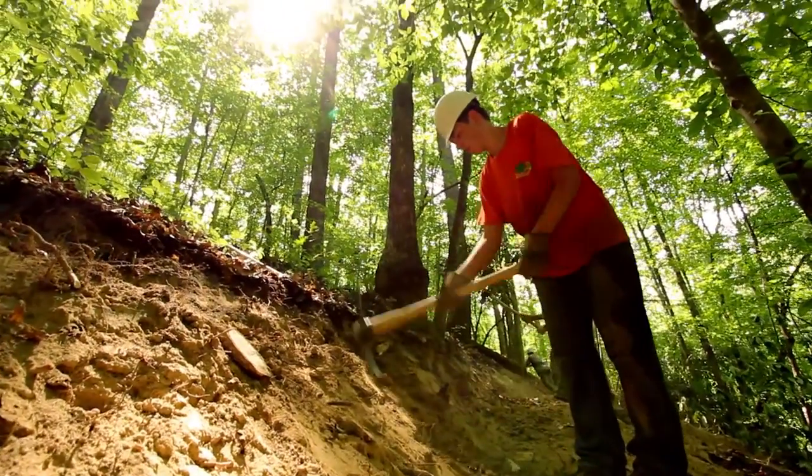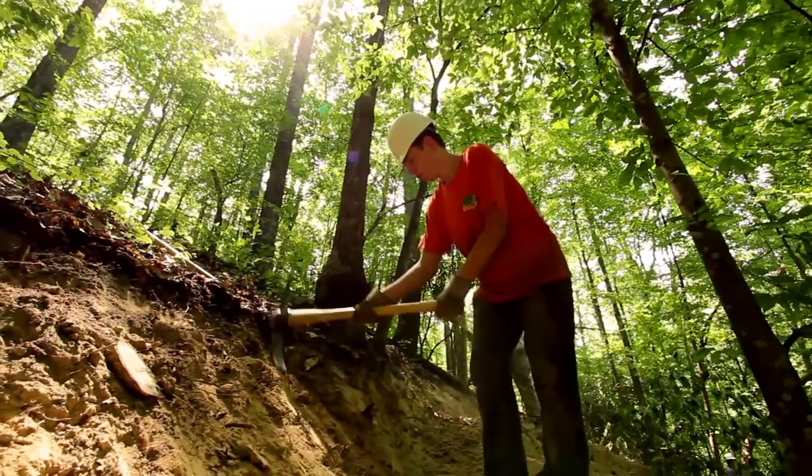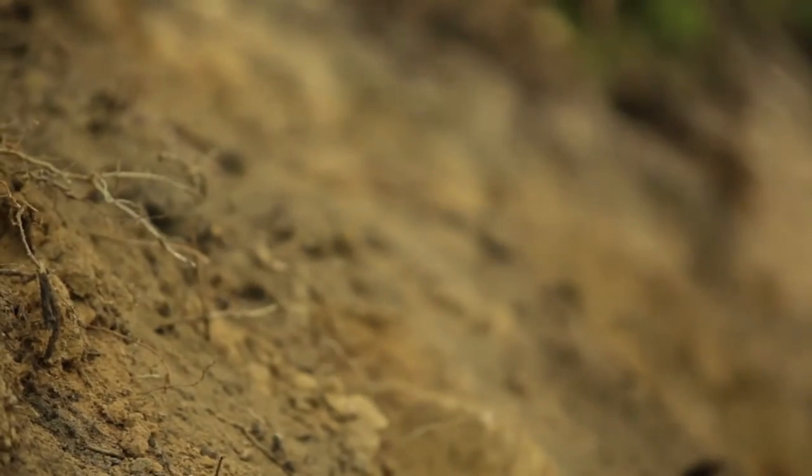We're building a rock retaining wall, so the first thing we need to do is make sure that the tread is established at a point. Then we'll find where the water is going to drain and make sure that that area is low enough so we can cut into it to make rock.